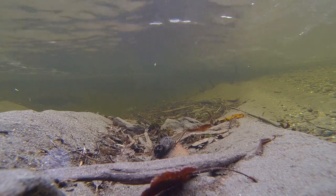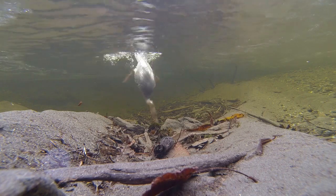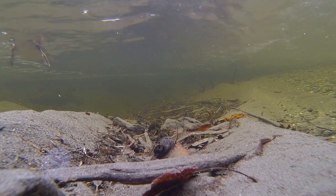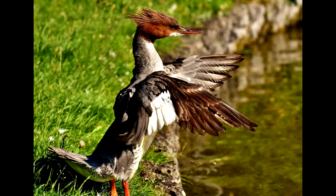Diving ducks go further down to grab a mouthful of algae, or maybe a fish. Their beaks are more straight and pointed. Check out my very first video to learn more about beak shapes. Diving ducks have feet even further back on their body for underwater swimming, but this makes them more awkward while walking on land.